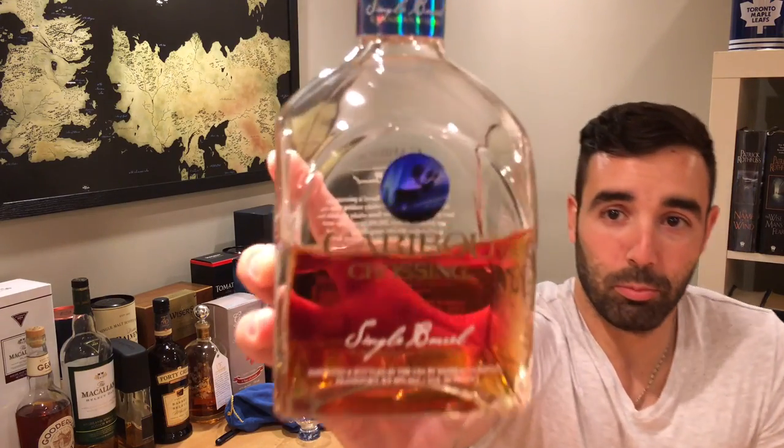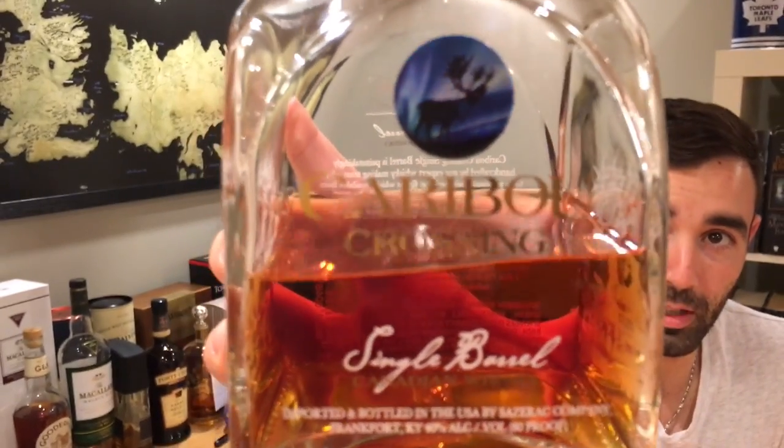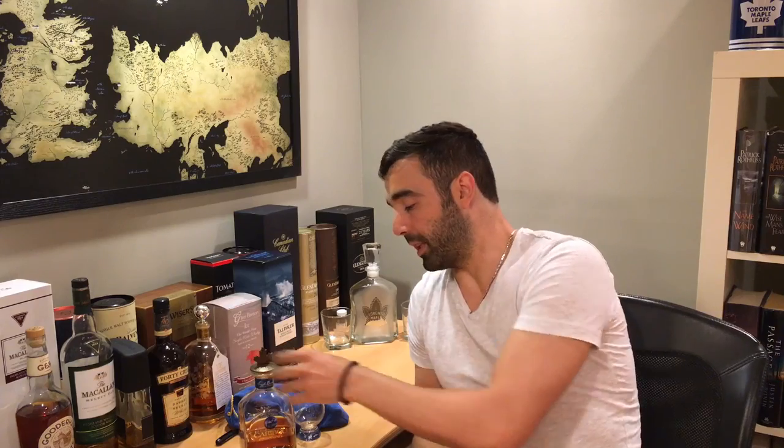Thanks to people like my brother Mike who lent me this beauty — the Caribou Crossing Single Barrel by Sazerac Company. It's got the nice maple leaf at the top. I can do videos where I've already experienced the whiskey before and don't have to purchase it myself again in order to do the review. He lent me this for a couple of weeks now.